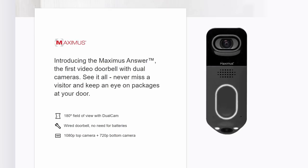Hello guys, Lifehackster here. Today we are going to check out the new video doorbell from Maximus, the Anser Dual Cam Video Doorbell.